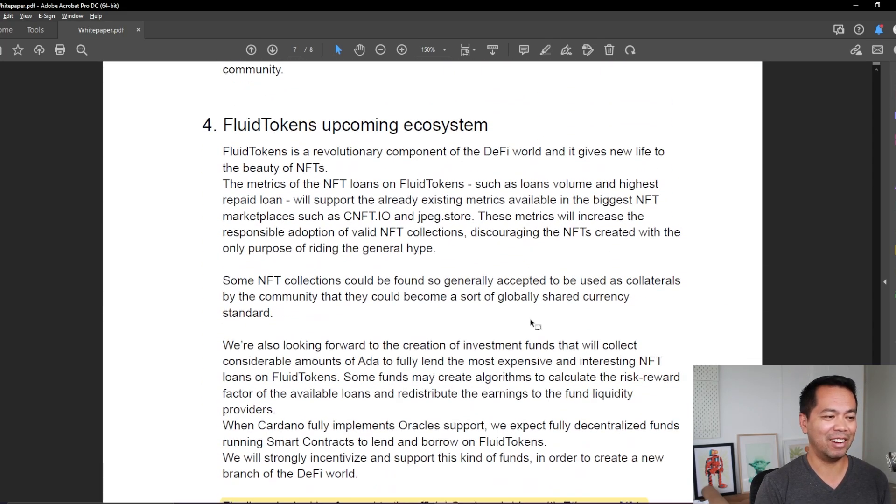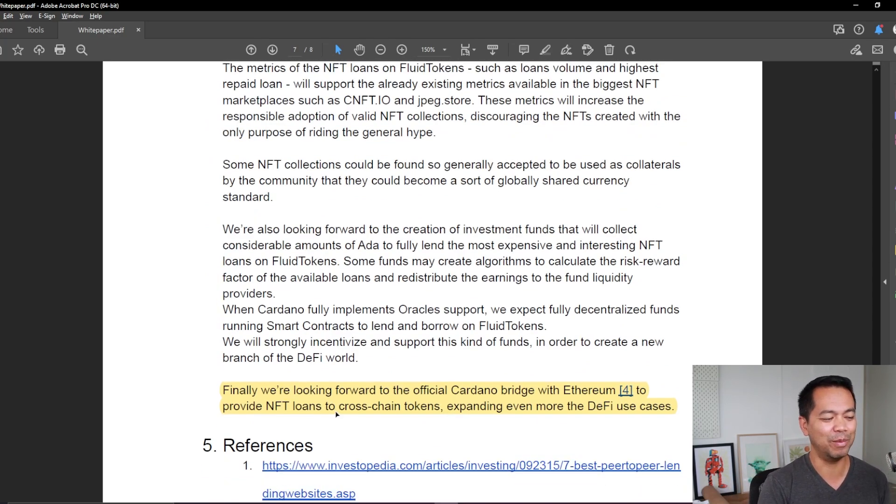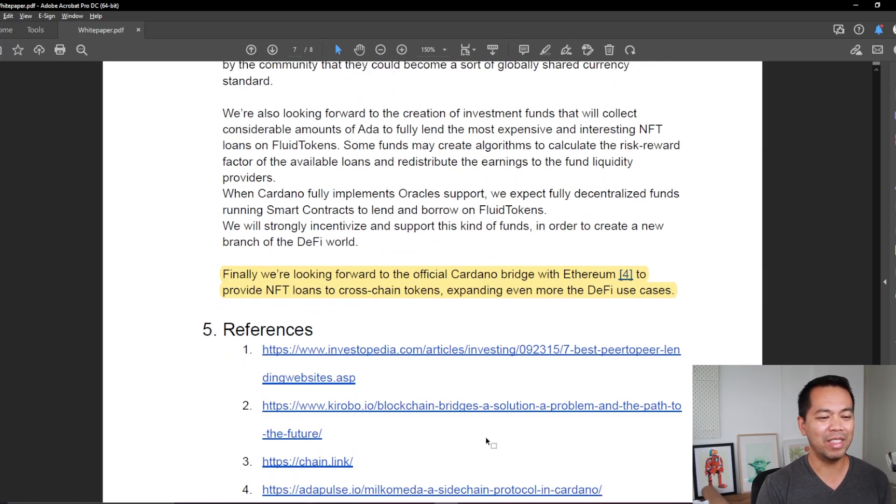Right at the very bottom of the white paper is this comment I love — they're looking forward to the official Cardano bridge with Ethereum to provide NFT loans to cross-chain tokens, expanding even more the DeFi use case. So this is talking about bringing NFTs from Ethereum over and using them within their protocol to provide loans. We may see a whole bunch of different Ethereum-based NFTs come over to the Cardano ecosystem and participate in this DeFi protocol — and there are a lot of expensive NFTs out there.